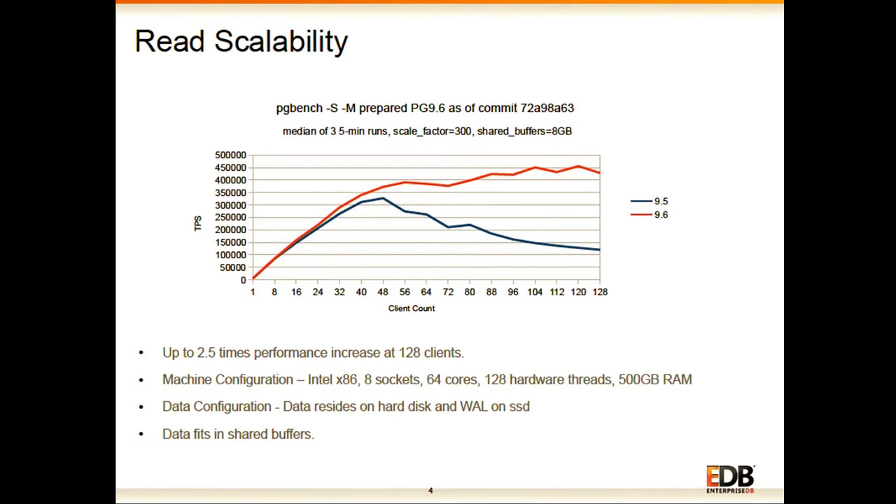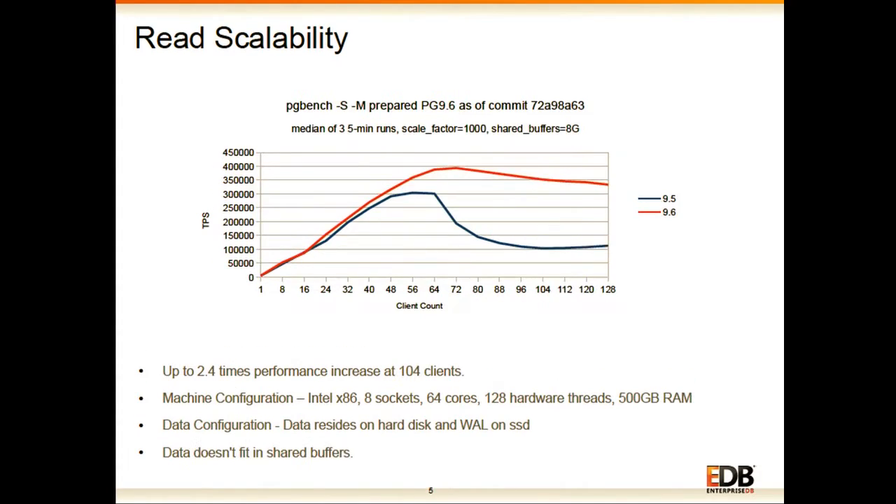Combining both these improvements, and a few others, we see big performance improvement in read workloads. On a very high-end machine with many sockets and 64 cores, we have seen up to 2.5 times performance increase at 128 clients. Scalability also starts increasing from 32 clients all the way up to 128 clients. This is a very, very big improvement for read workloads.